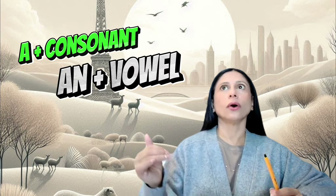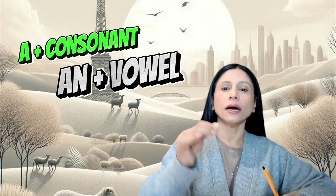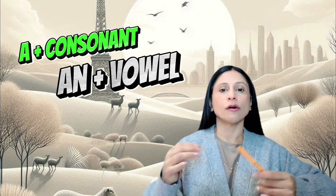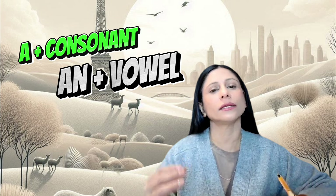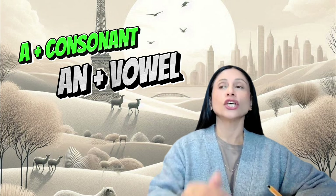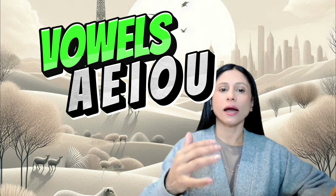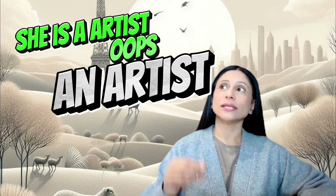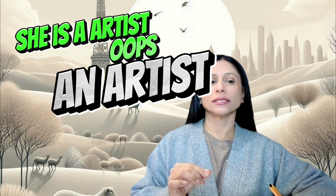Next up, articles — a common mistake. Using 'a' instead of 'an' before words that start with a vowel sound. For instance, saying 'I saw a elephant' is wrong. It should be 'I saw an elephant.' The vowel sounds are A, E, I, O, U. Another example: 'She is a artist' — nope. 'She is an artist.'